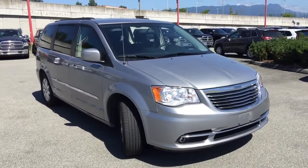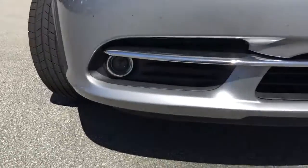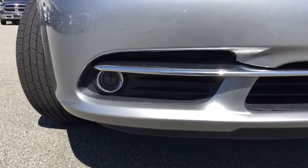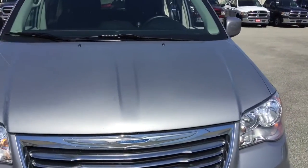Starting up here at the front of the vehicle, you will notice that we have large headlamps with projector fog lamps down here at the bottom, both together ensuring that in low visibility situations or in the dark, you won't get lost.